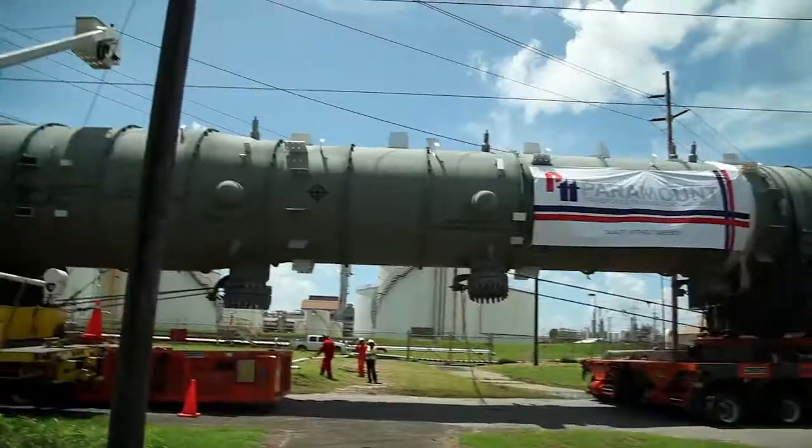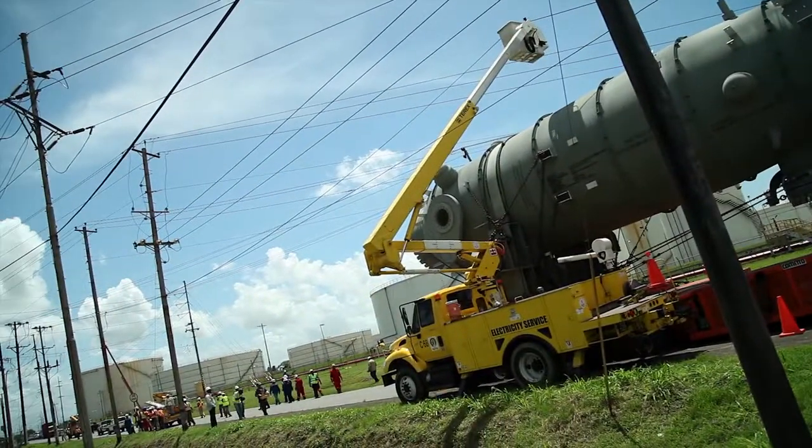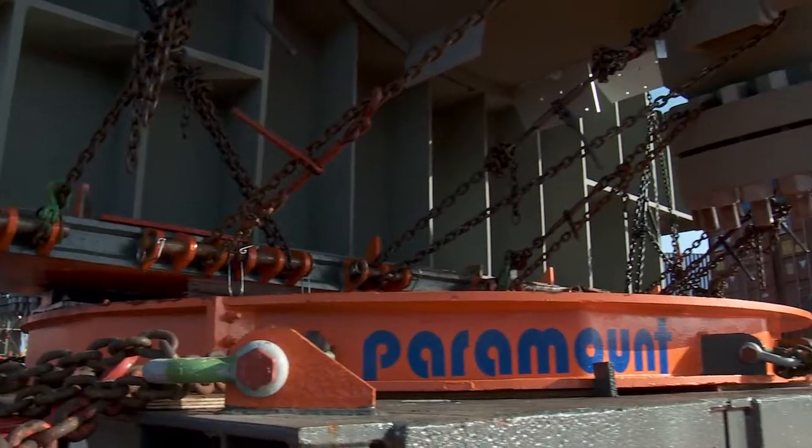Once again, safety, timing, and the intricate raising of power lines define this big move by Paramount Transport.